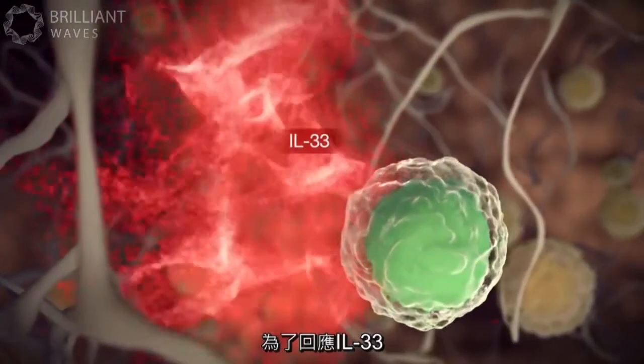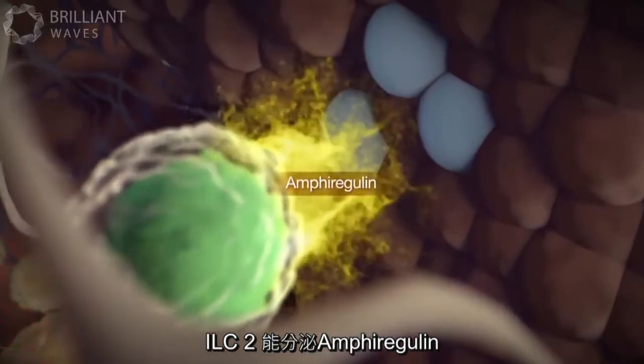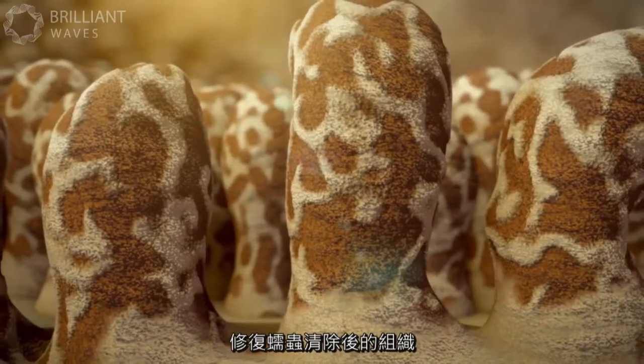In response to IL-33, ILC2s also make amphiregulin, which induces tissue repair following worm clearance.